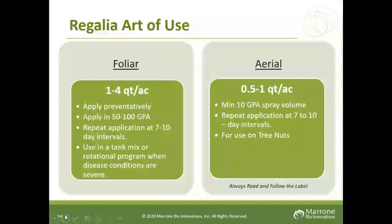For application, you can do foliar as well as aerial. Foliar rate range is one to four quarts per acre. At bloom time, use the lower rate of one quart per acre; after petal fall, go up to two quarts per acre. You must apply preventatively prior to seeing the disease or on the onset, at 50 to 100 gallons per acre. Repeat applications at intervals of seven to ten days are very key. You can tank-mix Regalia with most other fungicides or use it in rotation. For aerial on tree nuts, the rate is a pint to a quart in a minimum of ten gallons per acre, also with repeat applications at seven to ten day intervals.